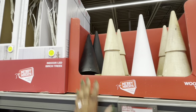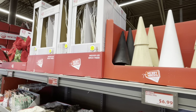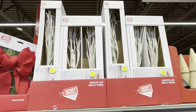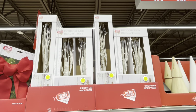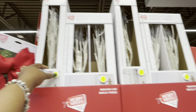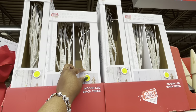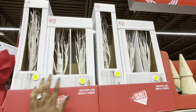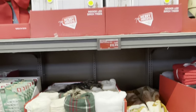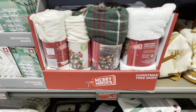Wooden trees — these are $7, brown and black. And these: Merry Moments Indoor LED Birch Tree, $13. It's either one or two.